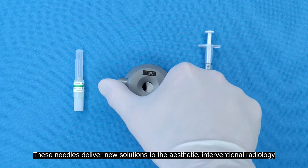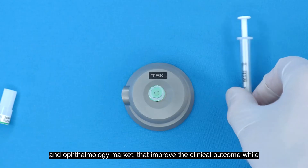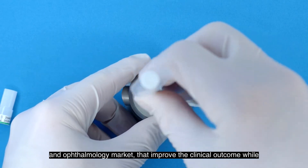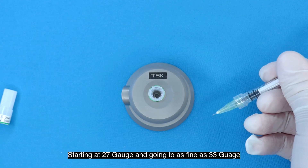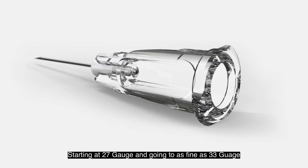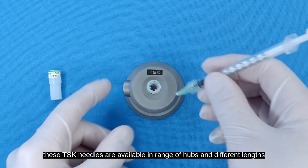These needles deliver new solutions to the aesthetic, interventional radiology, and ophthalmology market that improve the clinical outcome while simultaneously improving patient safety and comfort. Starting at 27 gauge and going to as fine as 33 gauge, these TSK needles are available in a range of hubs and different lengths.